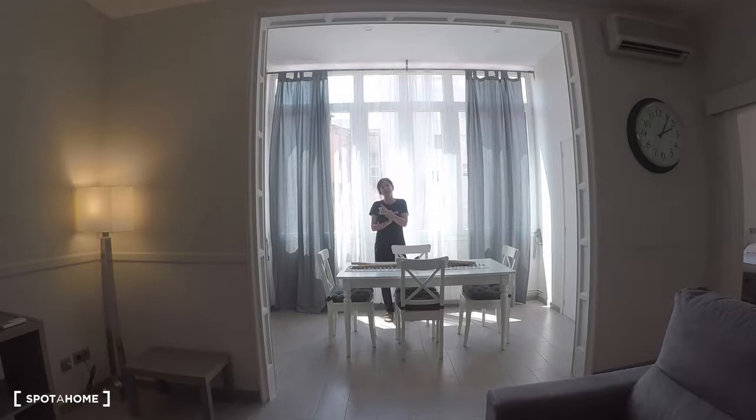Hello, this is Irán Espota in Barcelona and today we will see this beautiful apartment situated in San Diego. We are in the north of Barcelona, between Gracia and the shop.